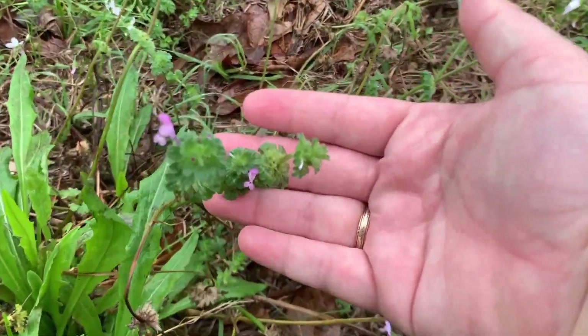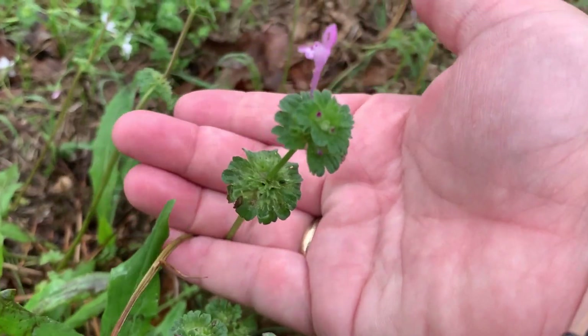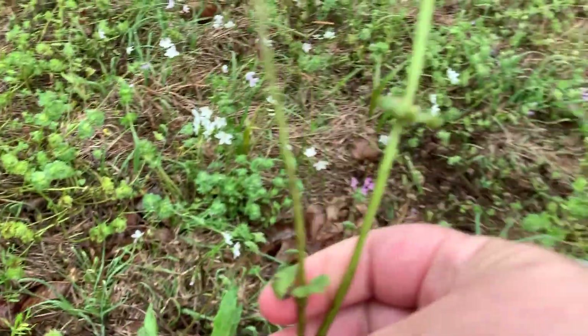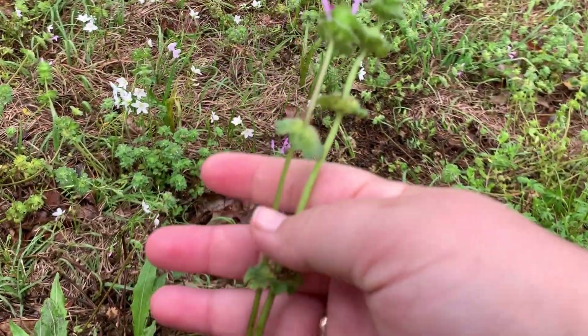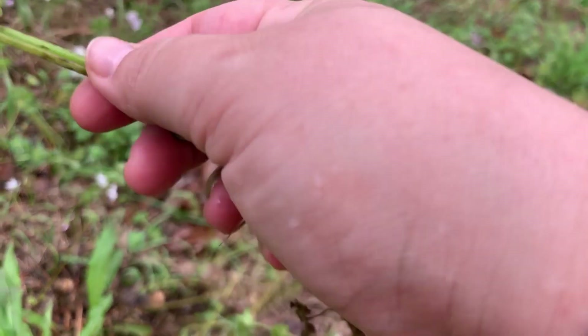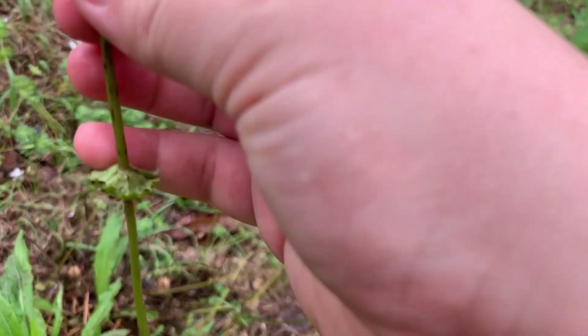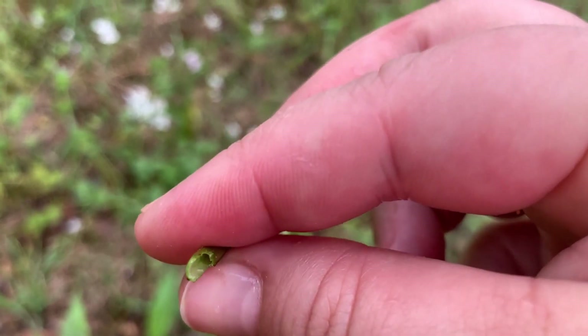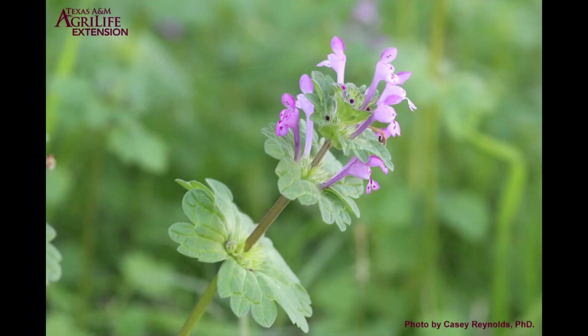Henbit. This is a cool season annual broadleaf weed and actually a member of the mint family. It has multiple stems from one single taproot and hollow stems. The leaves are soft and slightly hairy, and more rounded overall compared to purple dead nettle, which often has a heart shape. Henbit has small purple flowers and is native to Eurasia. It's not necessarily a pasture weed, but can be invasive in the lawn or home garden. A pre-emergent option for lawns is a product containing prodiamine, dithiopyr, or isoxaben — these also apply to purple dead nettle and chickweed. Post-emergent control is a three-way mix containing at least 2,4-D. Mechanical control is probably easiest in the lawn or home garden to avoid disturbing desirable plants that may be sensitive to herbicide.